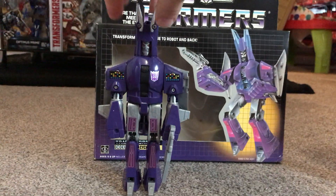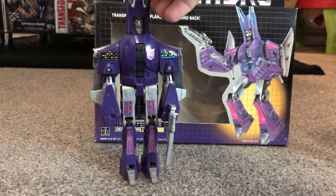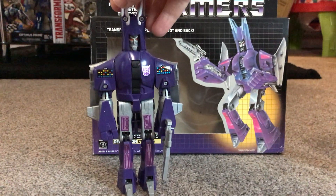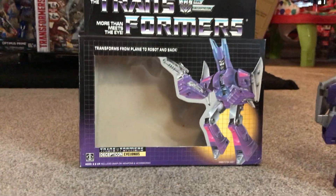Let's have a look at the figure. Nice, tall, stands well. Not much on the back — you can tell he's a jet there — but the figure is good. You can move the arms, you can move the legs. A really popular figure with the fandom.